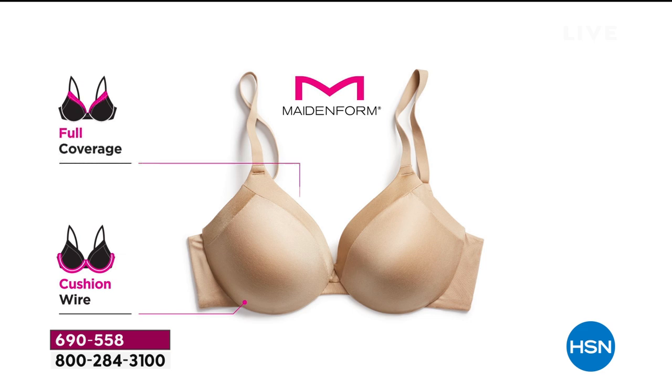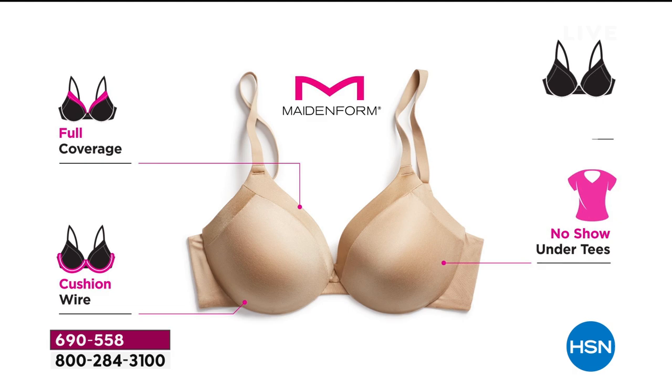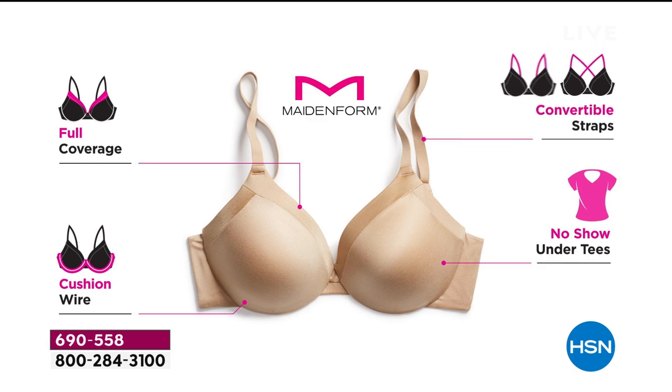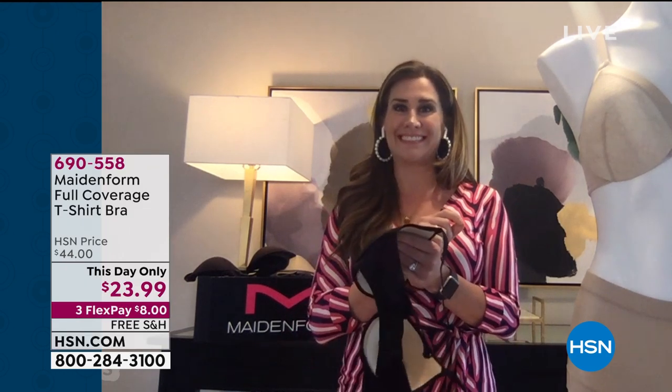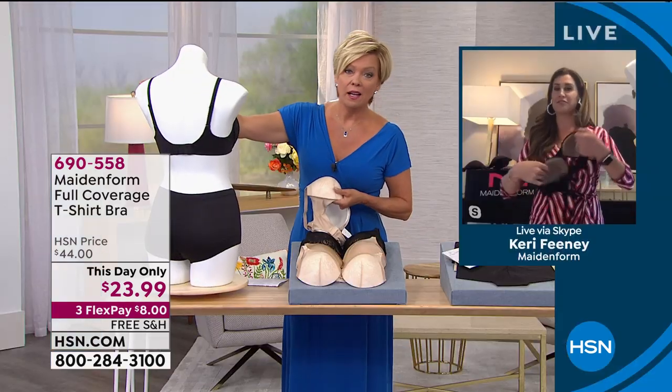Here's your cushion wire fully encased — it's like a cloud foam. Full coverage cup to really hold in your bust and give you containment and no-show under tees. That lace that you showed is super flat; I wear it under my t-shirts all the time. And convertible straps — so we can wear it crisscross. In the summer when you're in your tank tops, you've got a two-in-one bra.